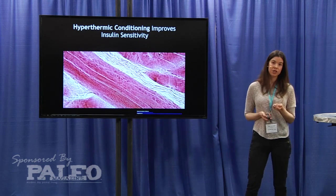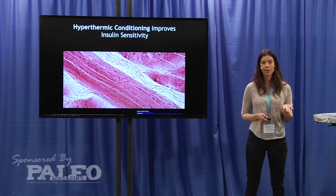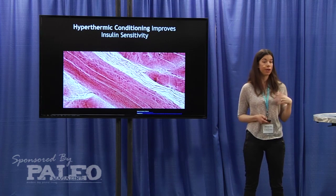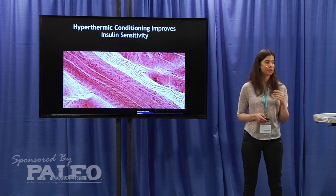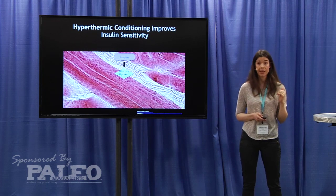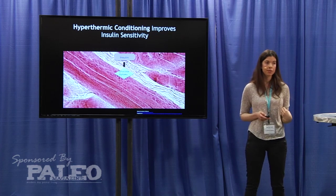The last way that hyperthermic conditioning can affect muscle mass is by improving insulin sensitivity. Insulin is well known for its role in glucose homeostasis, but it also has a role in protein metabolism. In skeletal muscle, when you're sensitive to insulin and insulin is released, you take up glucose into your muscle cells.